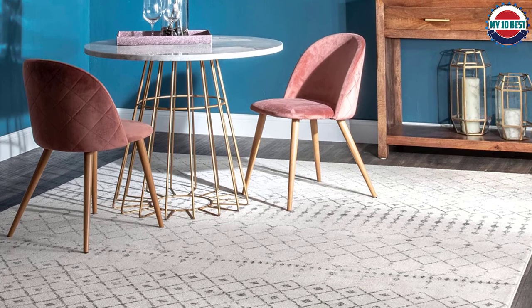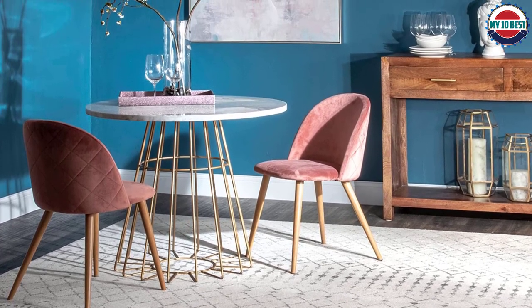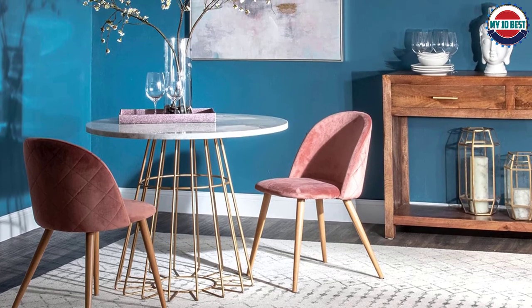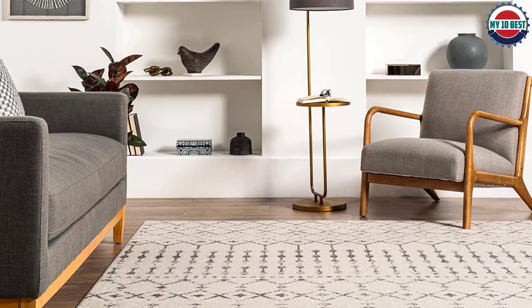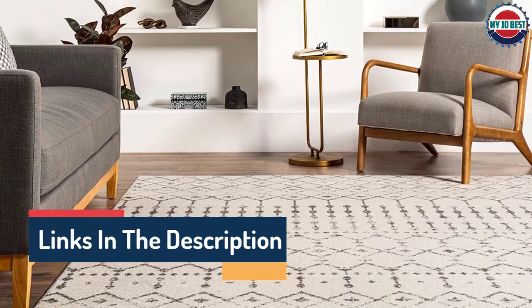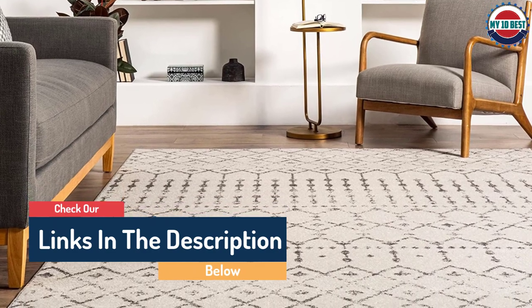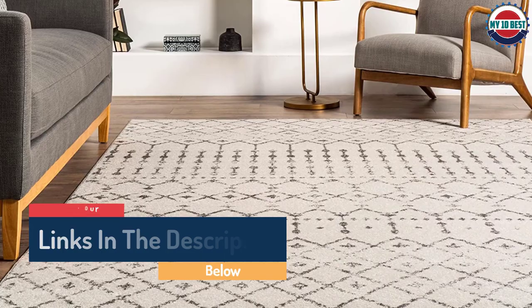The rug is available in several colorways and a vast range of sizes. If your current setup features furniture floating in the center of the room, we recommend at least a 9 feet by 12 feet rug. An equal amount of floor space — between 12 and 18 inches — should be left on all sides if possible, and all furniture should sit completely on the rug surface without looking cramped.